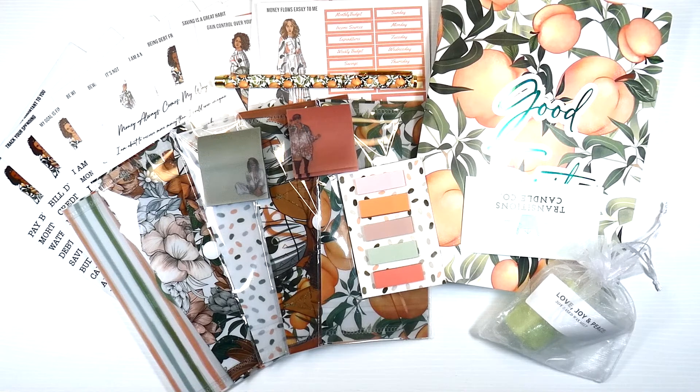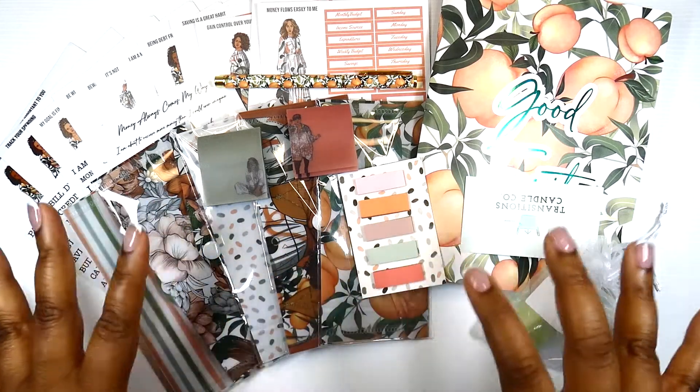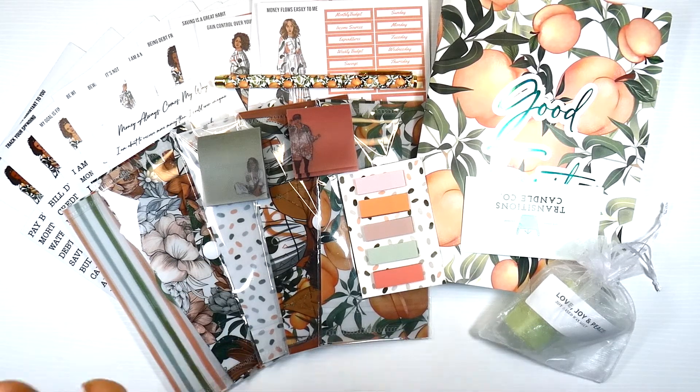Y'all, this is the quarter two treasure chest subscription box. I am so excited — this is where the money resides. Thank you so much for taking the time to watch this video. If you enjoyed it, please like, comment, share, and subscribe. I'll put links in the description box so you can pick up some Gold Mine and Cocoa goodies. Make sure you use my code KENA10, and I will see you guys in the next video. Bye!